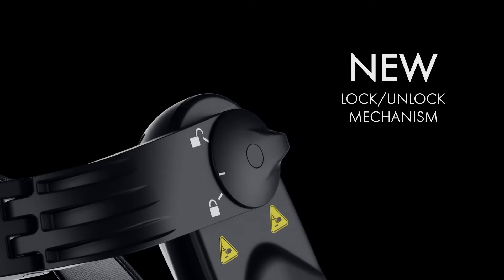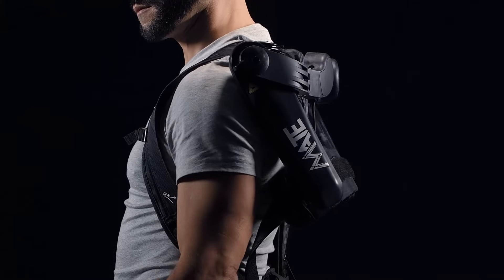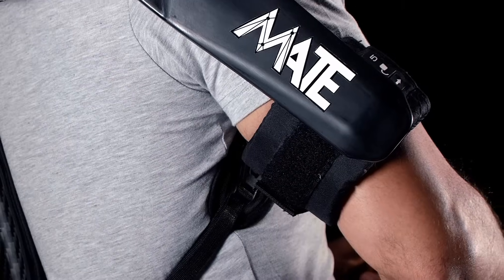Mate XT is the perfect union of human-machine interaction, an extension of Komao's human manufacturing approach that has been applied to develop human assistance tools.